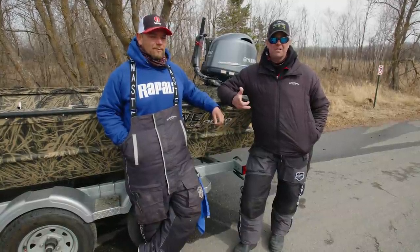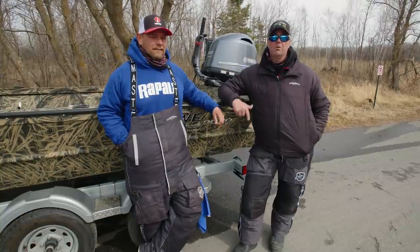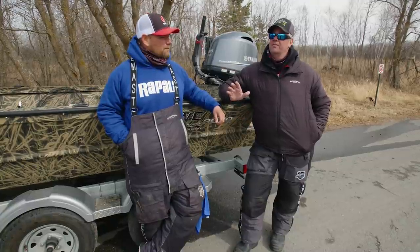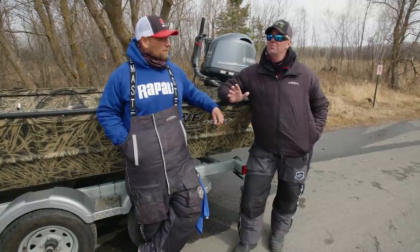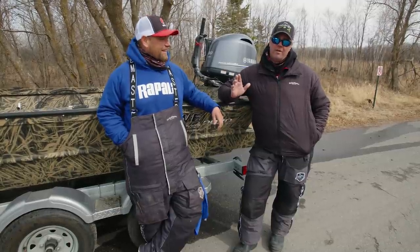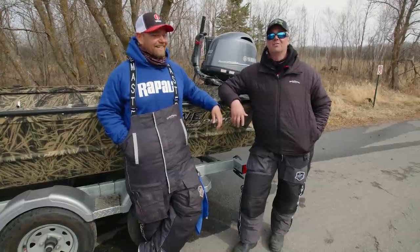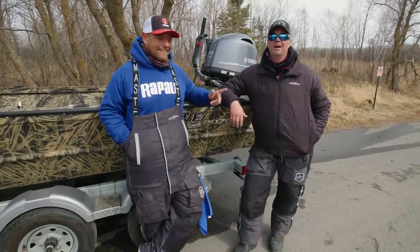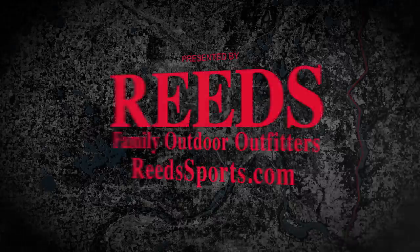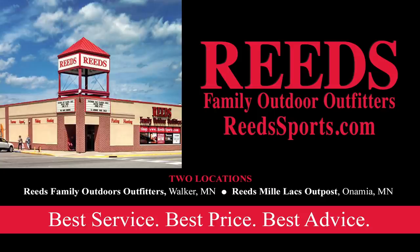I hope you enjoyed the video and that some of the tips are useful to you. If you're going to come up here and fish the Rainy River, this show will air this coming Sunday — I think that's going to be March 28th. Thanks for watching. In-Depth Outdoors On Location is presented by Reed's Family Outdoor Outfitters. Reed's offers the best service, best price, and best advice on all your favorite ice fishing gear — guaranteed. Find them online at ReedSports.com.